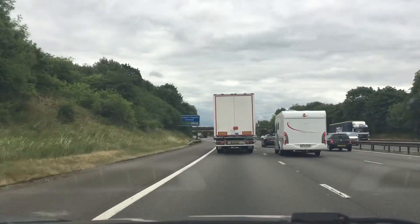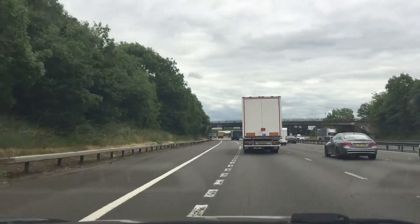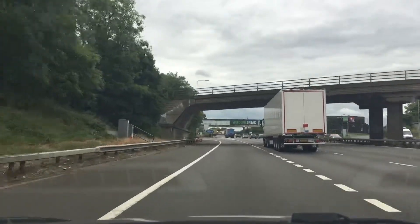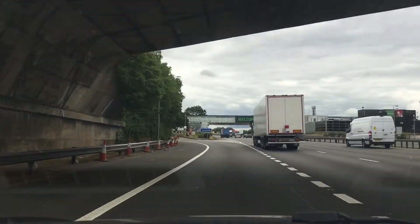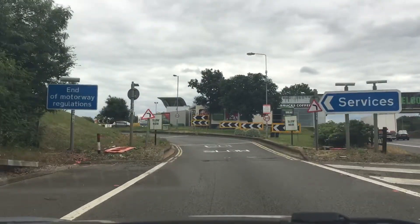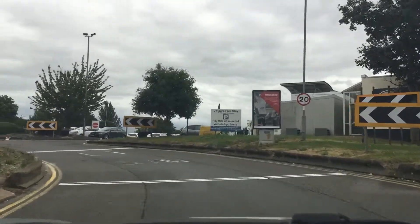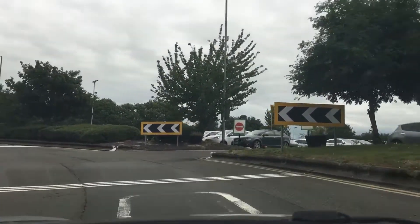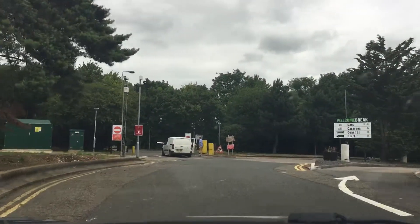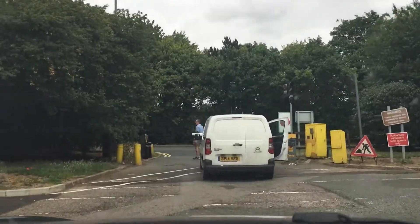Here we are coming into Newport Pagnell services, one of the better ones. It's a shame it's only one way. You turn left over here and go slowly — and by the way, this is the road you have to cross to get to the Welcome Break. You turn left over here.